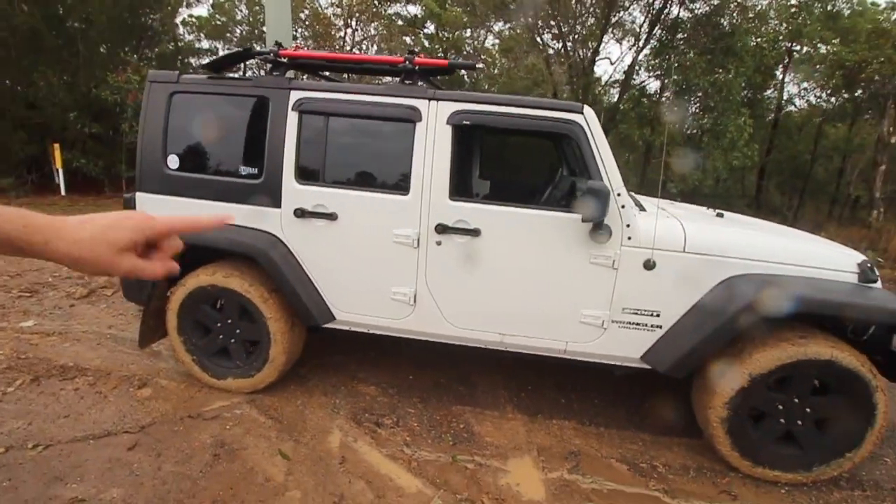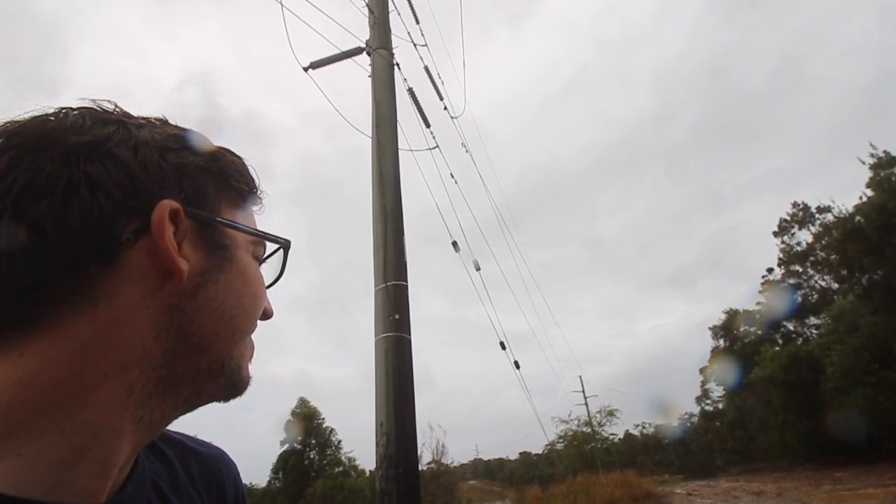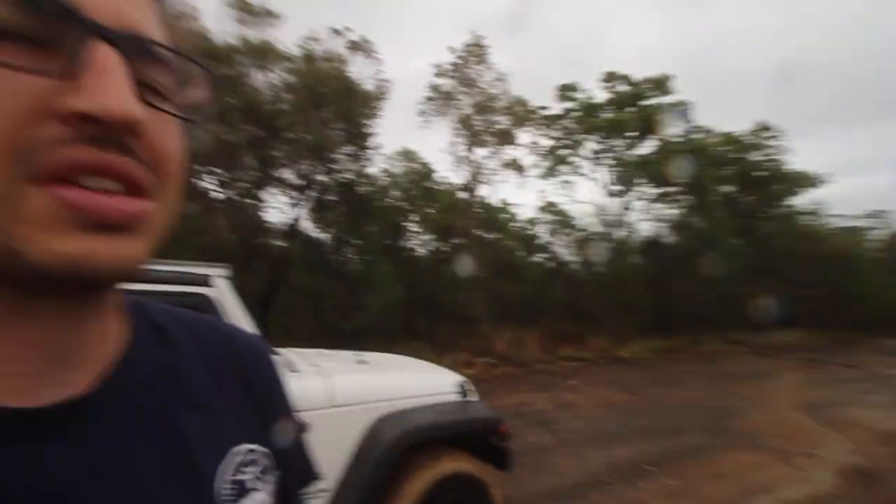I don't know how far we're going to get because even weeks after rain a lot of these tracks are impassable — they're just too deep. We are running factory-sized tires and only a one or two inch lift, so it's not set up for the really deep stuff. But we do have the shovel and the exit tracks on the roof just in case we get stuck, since we're out here by ourselves. Sit back, relax, smash that like and subscribe button, and let's see how far we get!